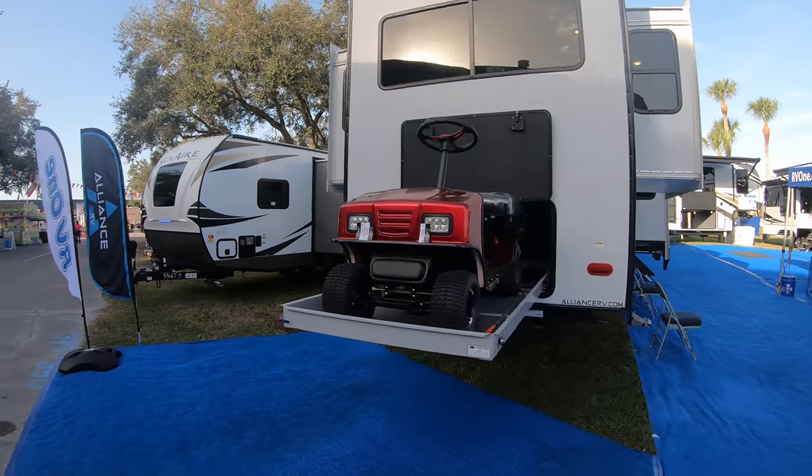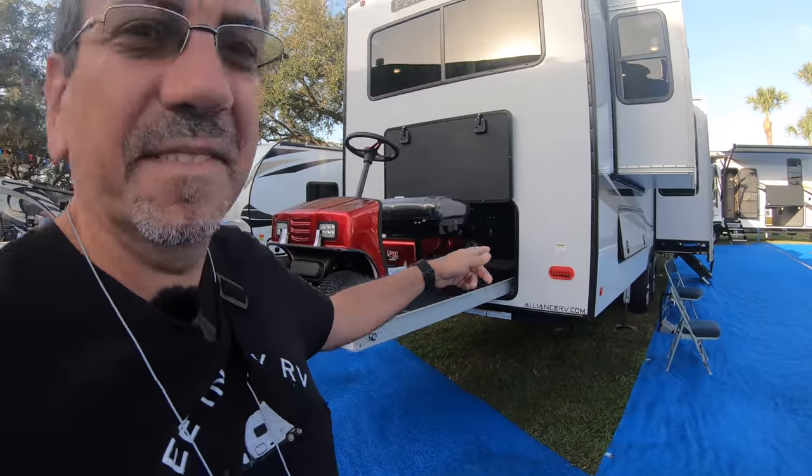Is this the Traveling Robert? Yes it is. I'm here with Coley Brady, co-founder of Alliance RV. You guys were asking last night on the live stream about insulation and that kind of thing — what can you tell us about it?